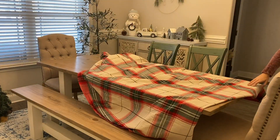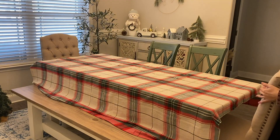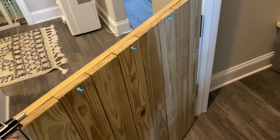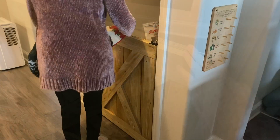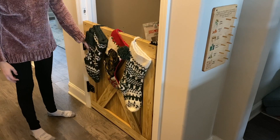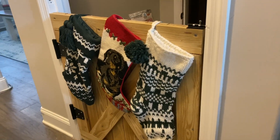I got a tablecloth from the Hearth and Hand collection at Target this year. I put it on the table and left it for about two days just to think on it, but I didn't love it and ended up taking it off — I just don't like the way it looks, even though it's the right size for the table. Then I put some little push pins on the dog's door and hung their stockings over the door. I decided to do it this way this year and it looks super cute, and luckily the kids don't mess with it, so it's perfect.